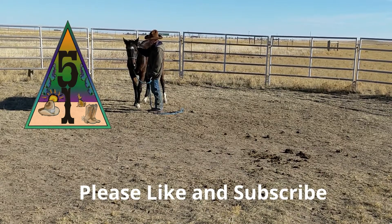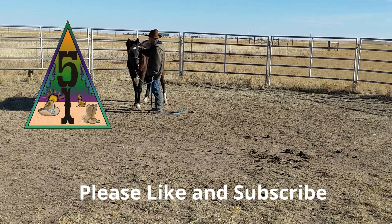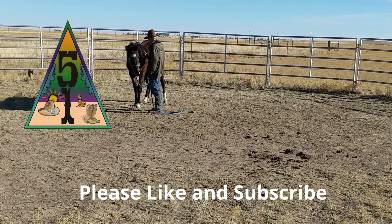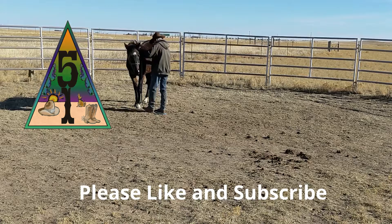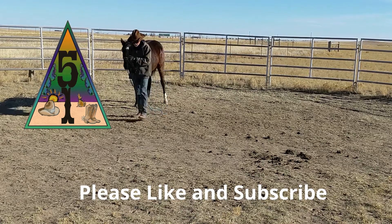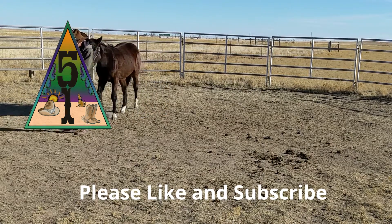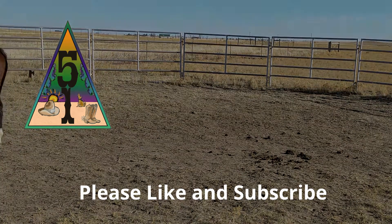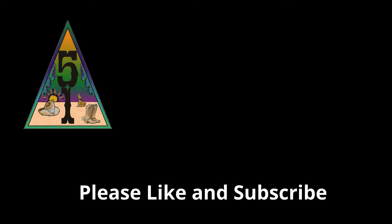Well, that concludes this four-part series on the elements and concepts of horsemanship. I hope you have learned from it and enjoyed viewing and reviewing it. If you find these videos helpful, please like and subscribe and click the notification bell. Leave a comment if you want to add something or have a question. If you know someone who you think would find this video interesting, please share it with them. Thank you for watching.